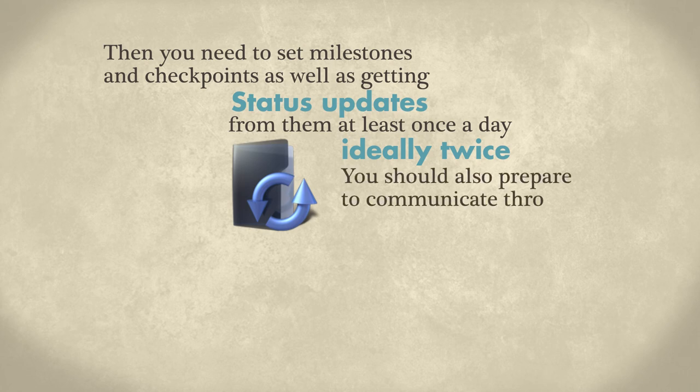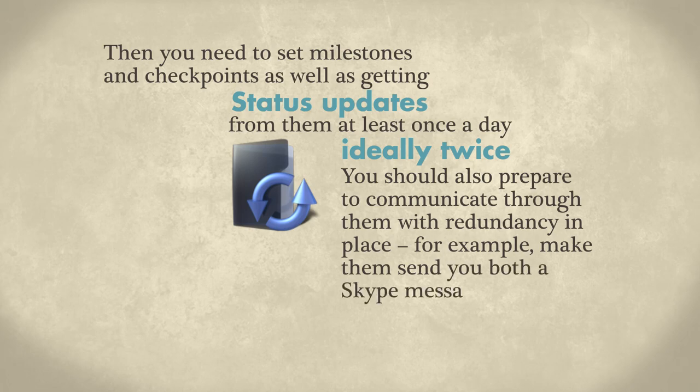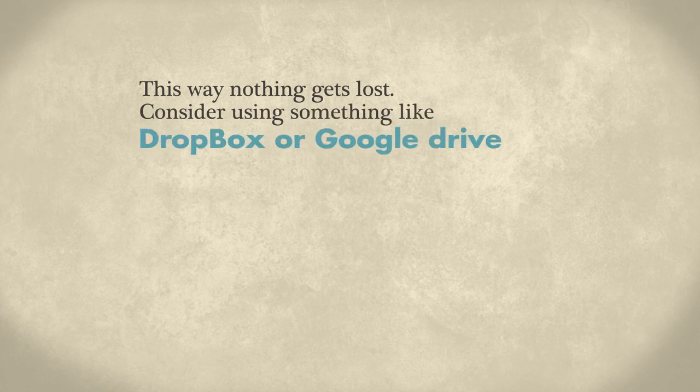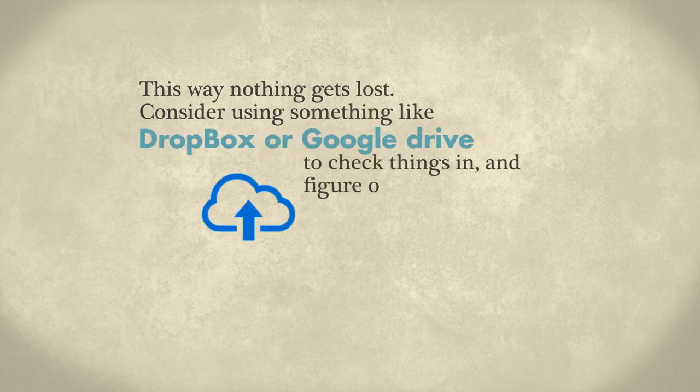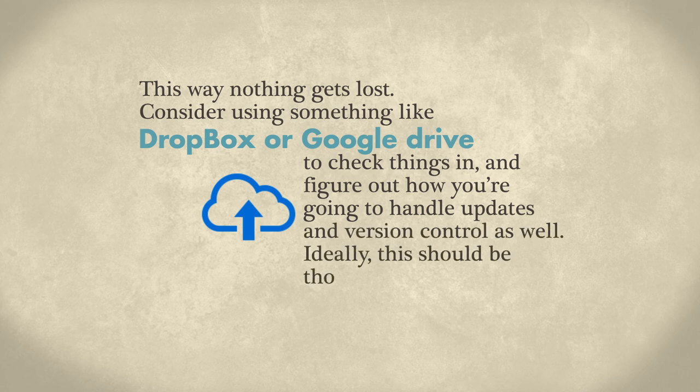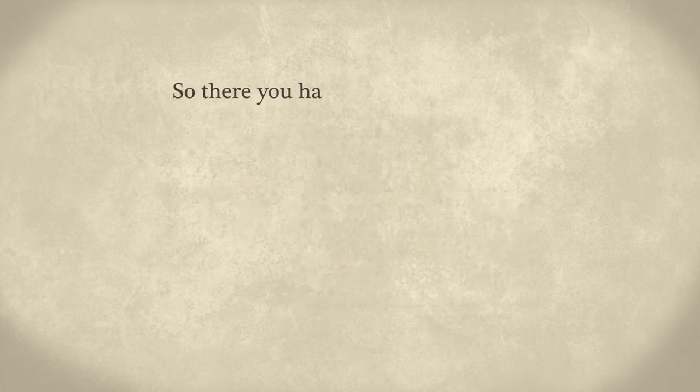You should also prepare to communicate with redundancy in place. For example, make them send you both a Skype message and an email when they complete a task — this way nothing gets lost. Consider using something like Dropbox or Google Drive to check things in, and figure out how you're going to handle updates and version control as well. Ideally, this should be thought out in advance of hiring the outsourcer.